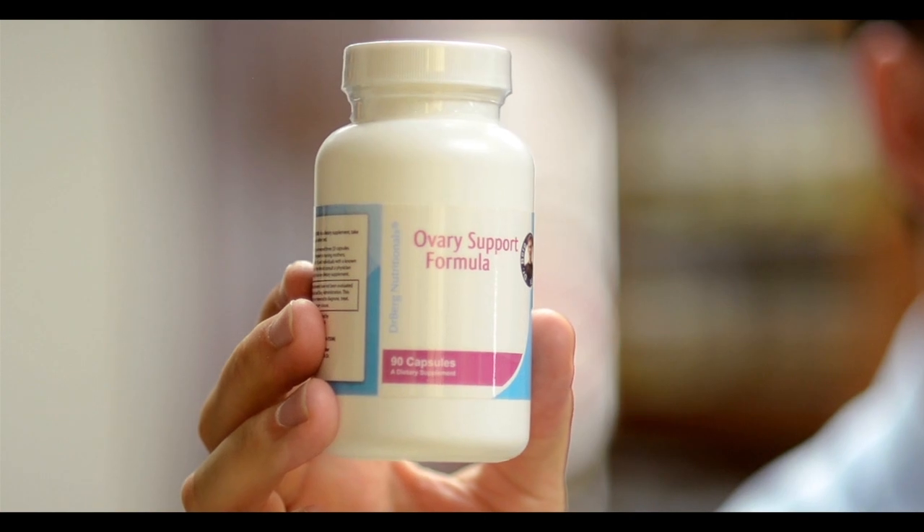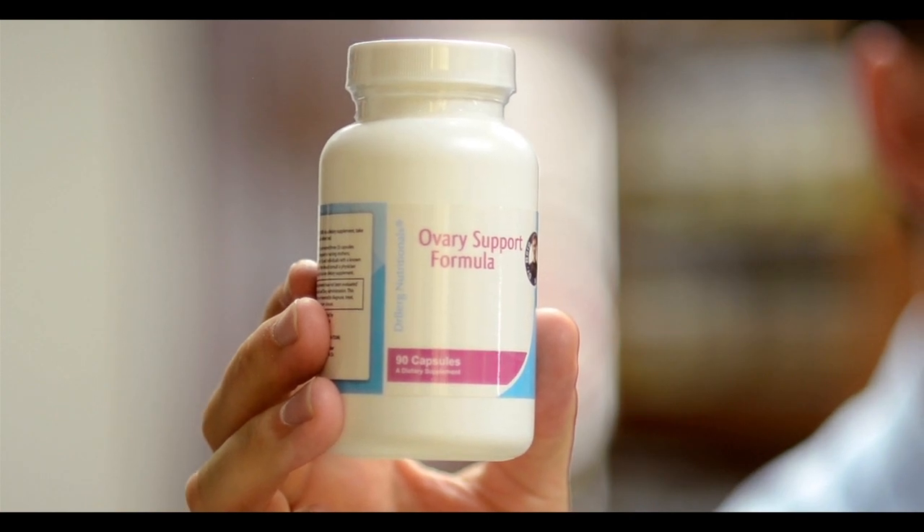Hey, it's Dr. Berg again. In this video, we're going to talk about a product called Ovary Support Formula. Obviously, this is made for females. It's one of my best products to support a healthy ovary. It does not have actual hormones in it, but it does have nutrients to support the gland itself.